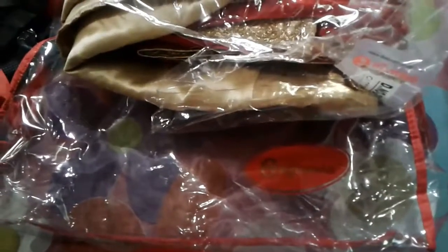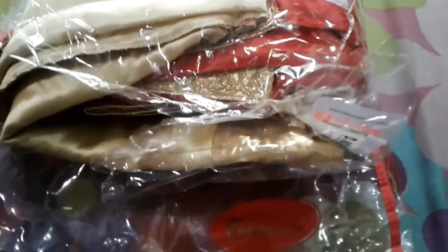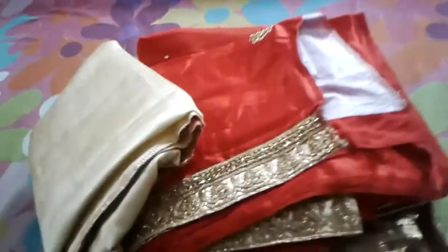There is a shop with tags and they have a very good setup. There was a lot of variety of clothing available.